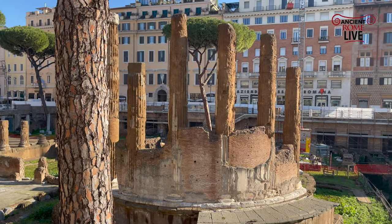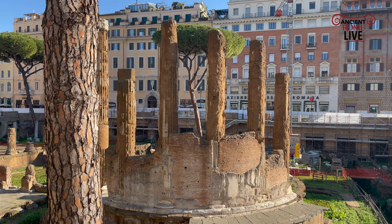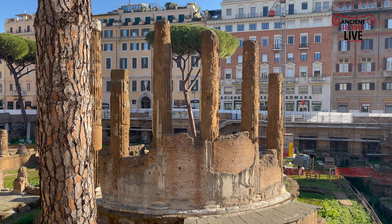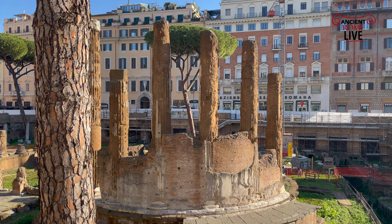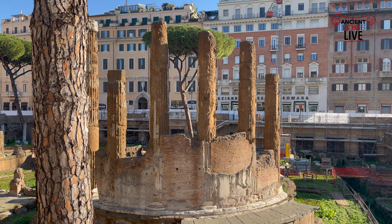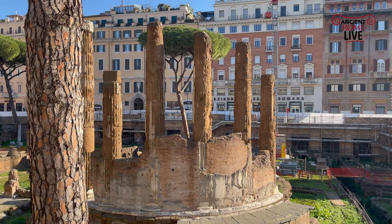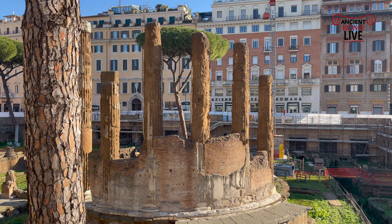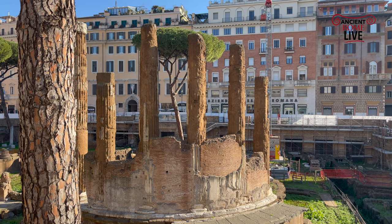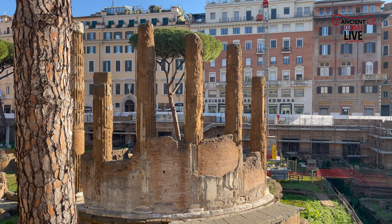If we look at Temple B, we can see indeed it's been recently cleaned. We can see the tuff columns. We can see the brickwork where the open spaces between the columns have been filled in in the imperial period, and then ultimately stuccoed over, so it would have had that appearance of marble in the ancient times. The last restoration here is taking place after the fire of 80 AD, the fire under the emperor Titus, which devastates much of the Campus Martius.